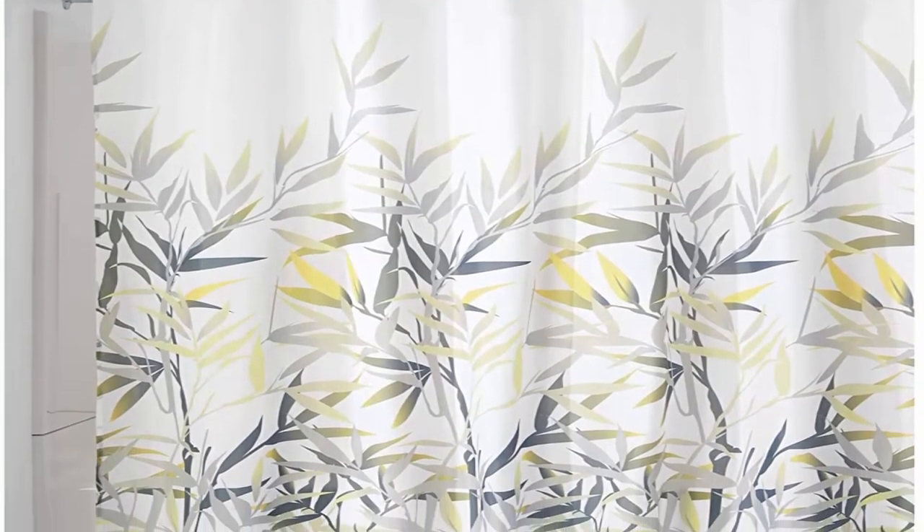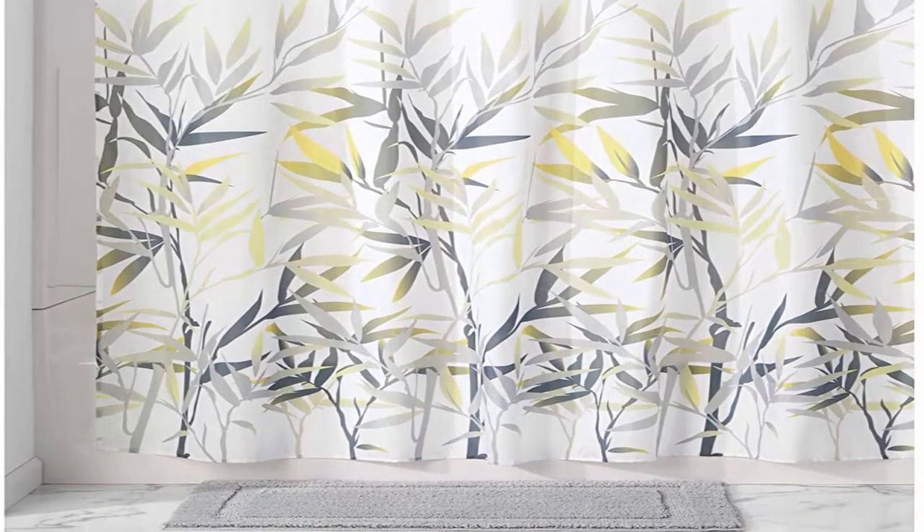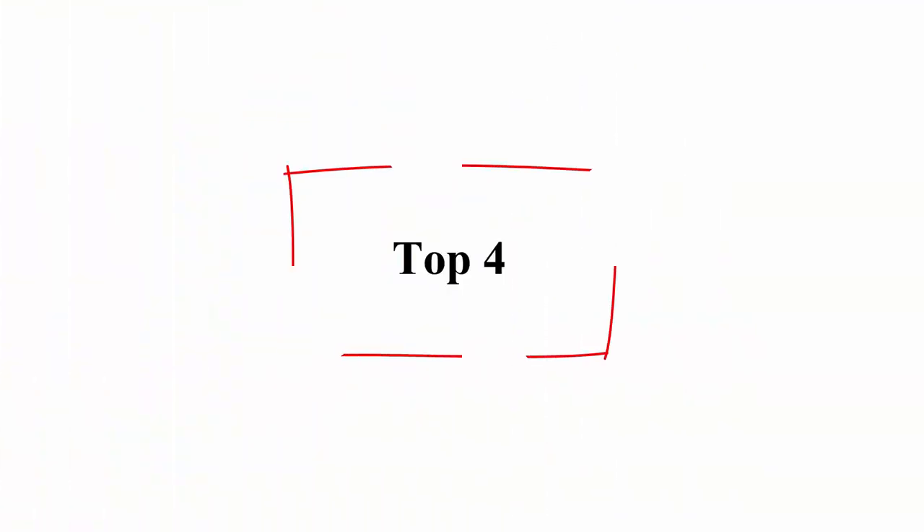Ideal size — shower curtain measures 72 inches x 72 inches, perfect for your bathroom. Top 4.